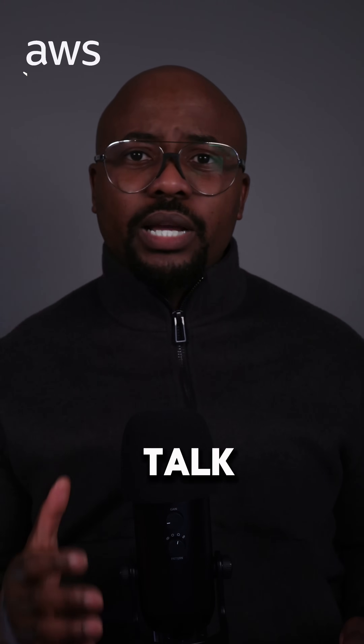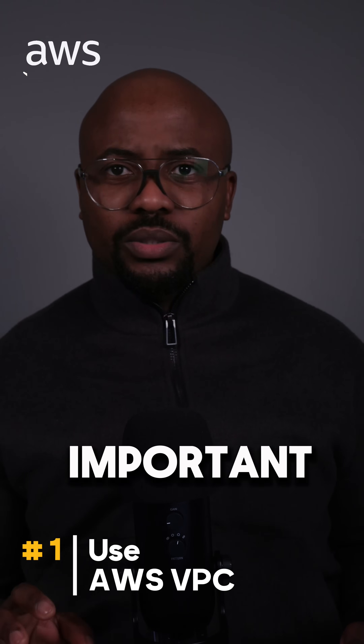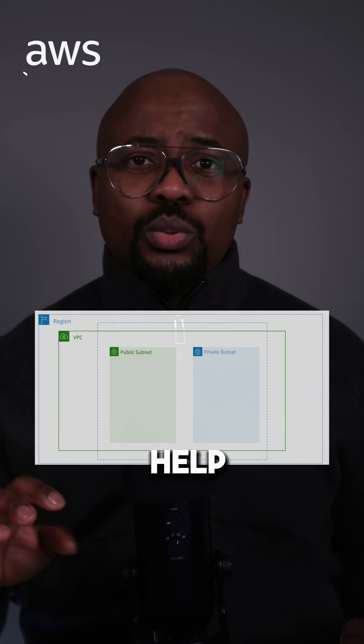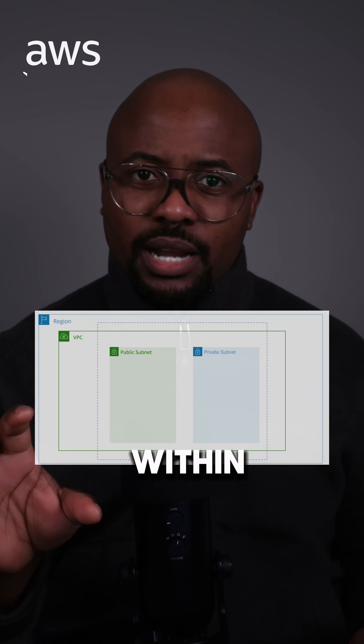A very important aspect whenever we talk about security in cloud is to use VPC. VPCs, or virtual private clouds, are very important in the sense that they will help you to have your own environment within the cloud.